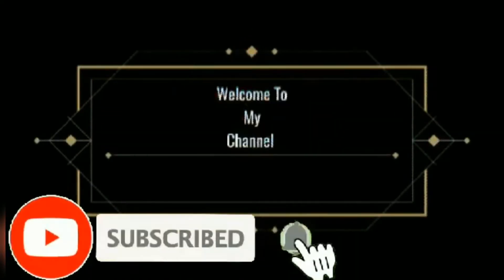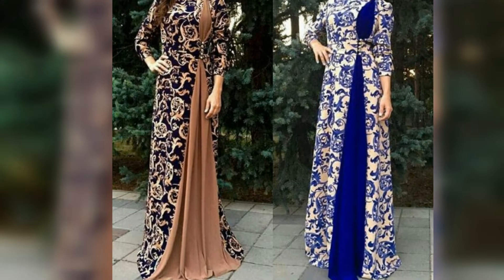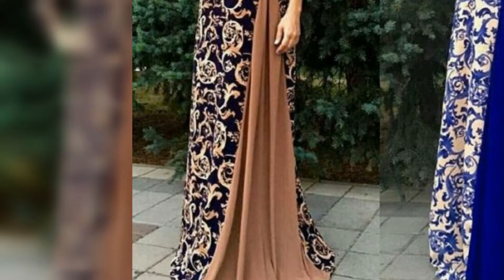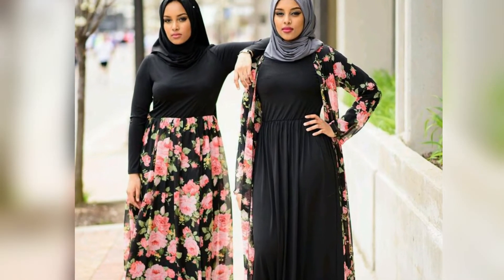Hello guys, welcome to my channel, my name is Yasmin. In this video, we are going to show you some abaya designs, designed for you.